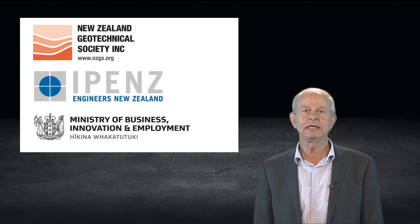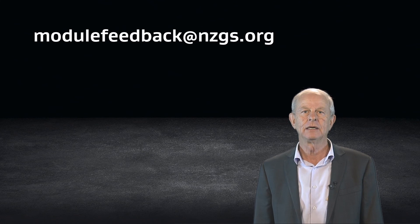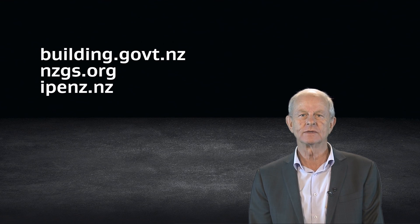All the modules are being released with a period for user feedback before being finalised. It is important we get your feedback. We want to make sure that the modules are not only technically correct, but are also useful for you as geotechnical professionals. Keep an eye on the Geotechnical Society and MBIE websites to stay up to date. We really encourage you all to make use of these resources.